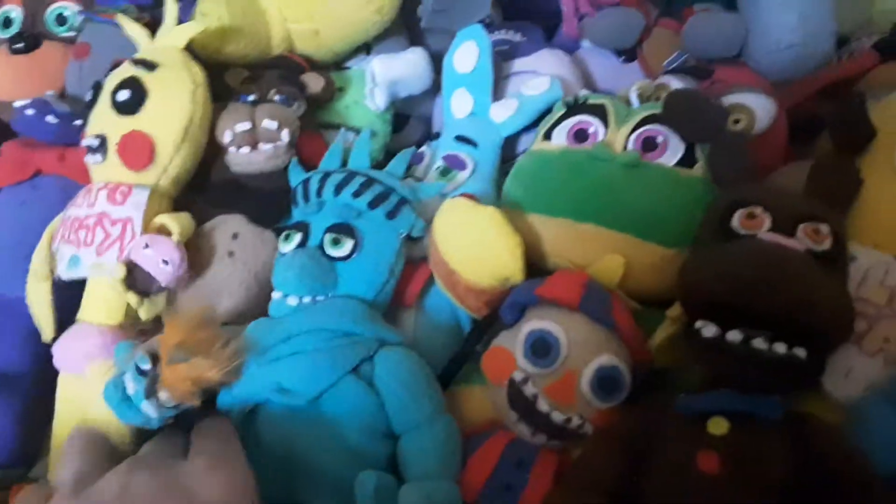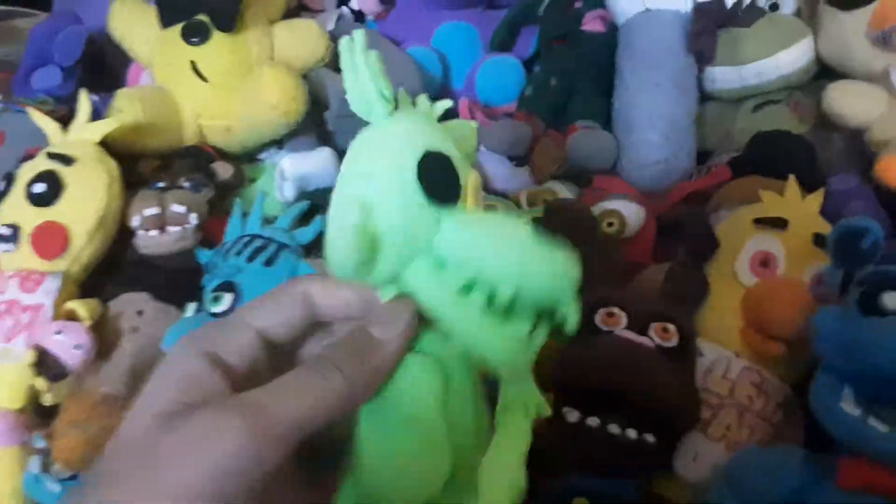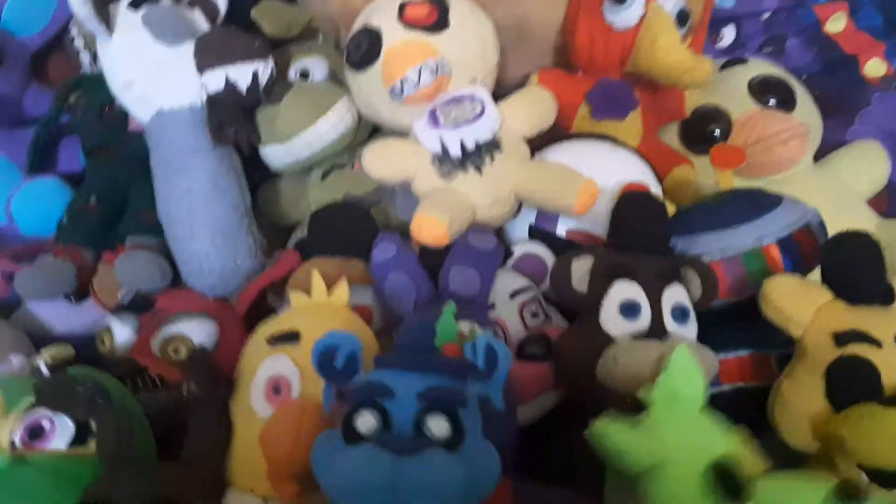Here we got Liberty Chica, who I am very proud of. All these plushies I made — I'm very proud of all of them. She's very very cool; I gave her lashes so she doesn't look weird. We got Radioactive Foxy — you probably already know him, so I'm just going to put him down.